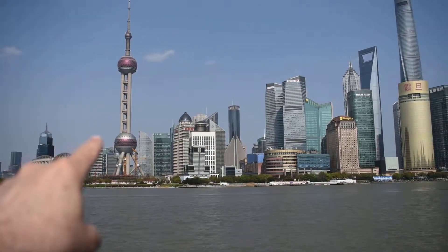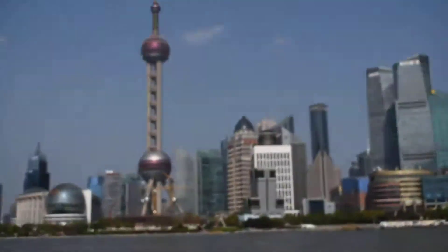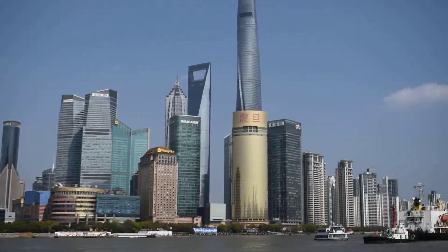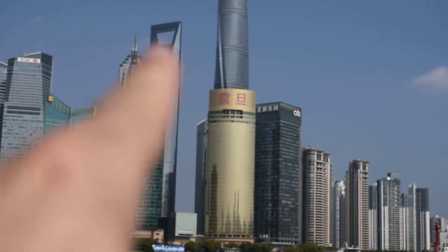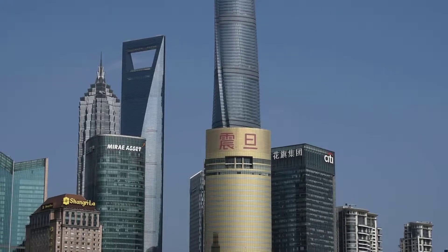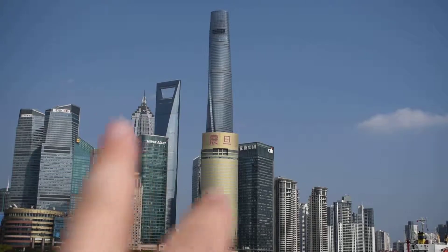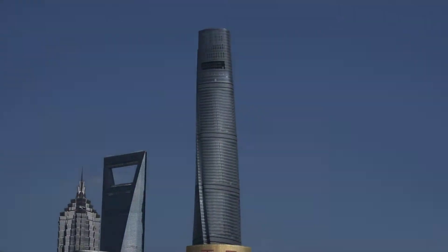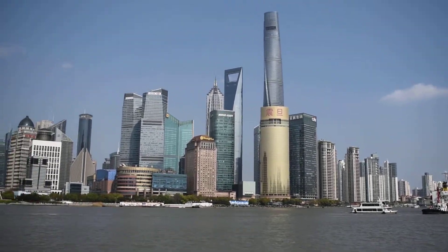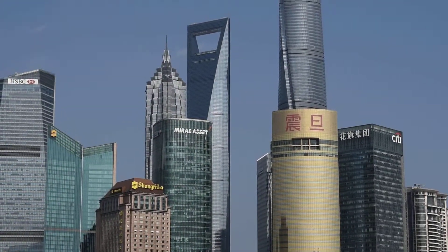We have here the Shanghai Oriental Pearl building — that's the odd-looking one. Then you have the World Financial Center, the one with the square top. Next to it on the left is the Shanghai Tower. Right next to the building with the square top, to the left of it, is the Grand Hyatt Hotel.